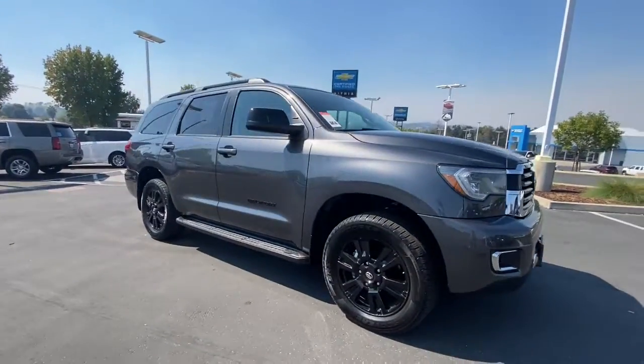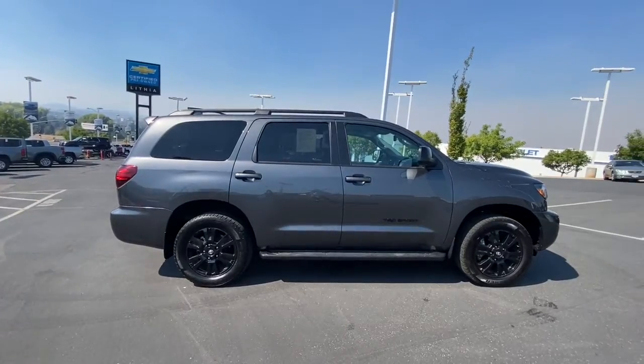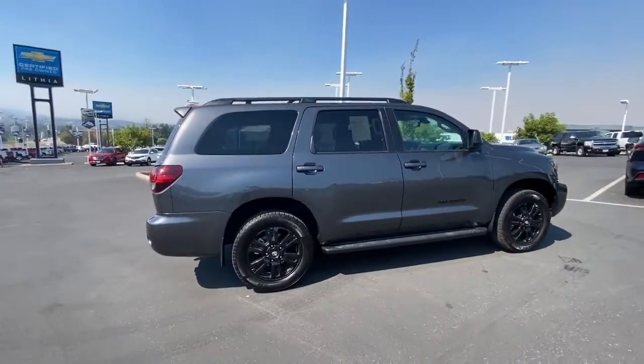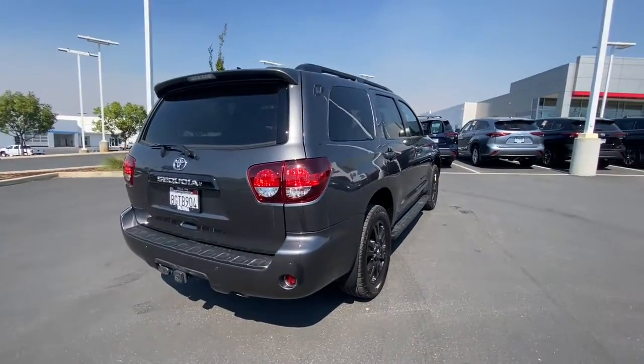Check out this 2019 Toyota Sequoia. This vehicle is an outstanding buy with fewer than 40,000 miles on the odometer. Take a closer look at this elegant and powerful Sequoia.